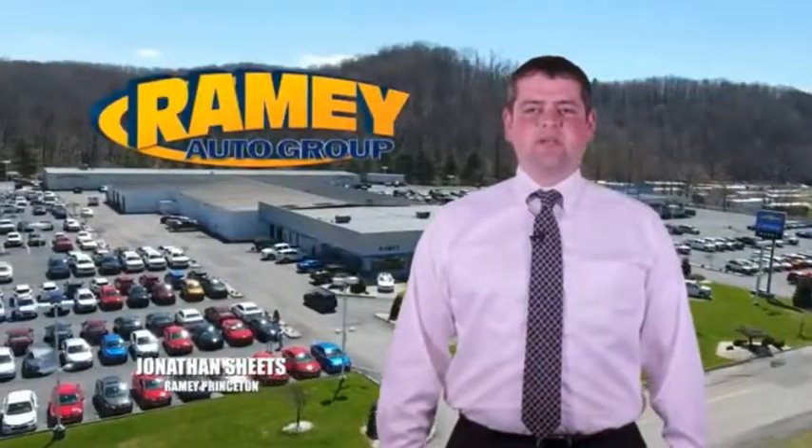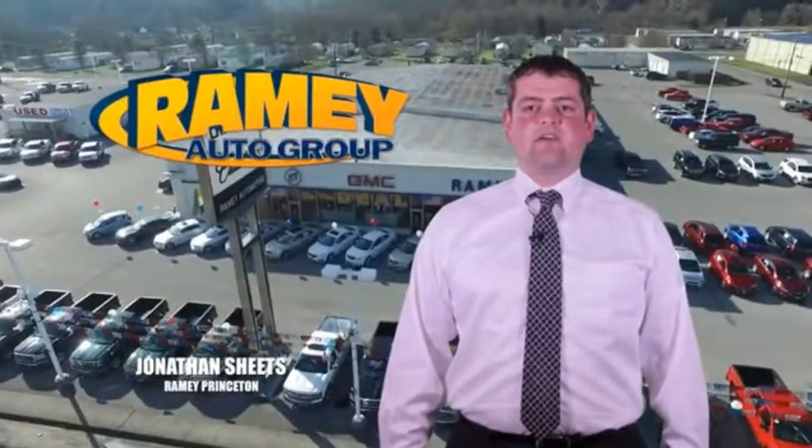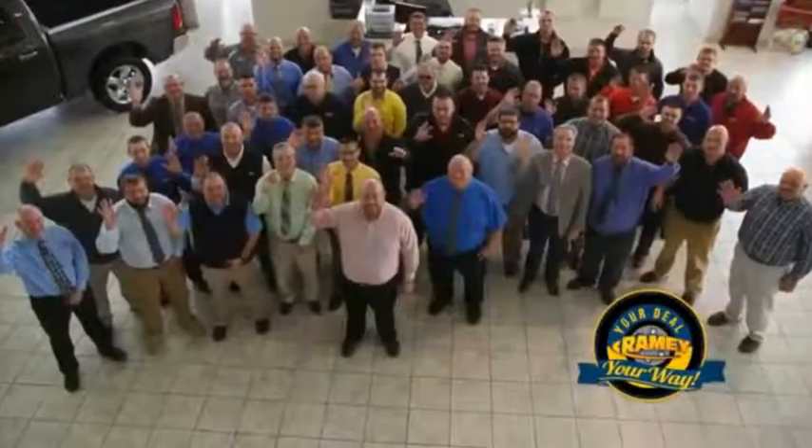Visit our stores in Ramey Road in Princeton, Tassel, and Richlands, where you can shop 10 different franchises and over 1,000 per year. We want to be your partner in the car buying experience, because at Ramey, it's your deal, your way.